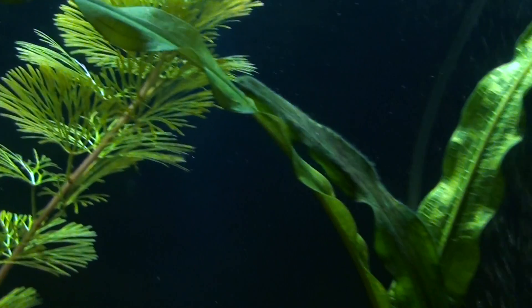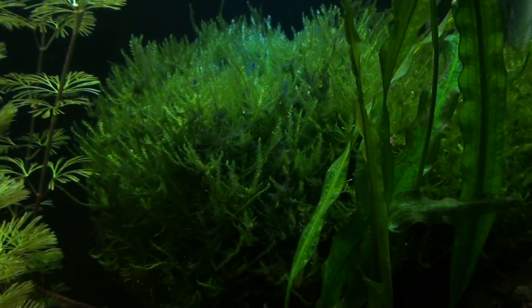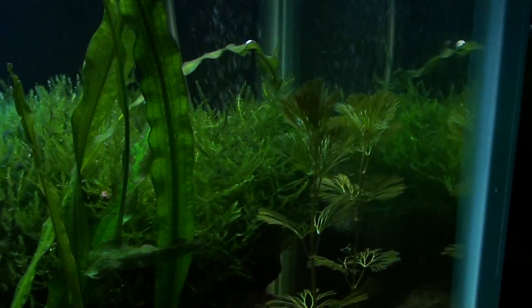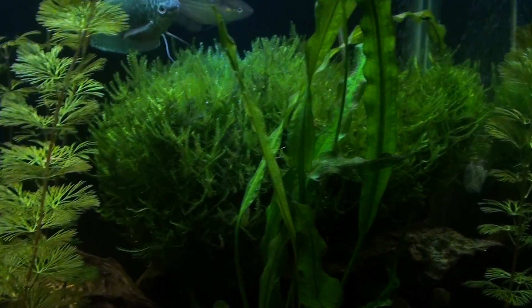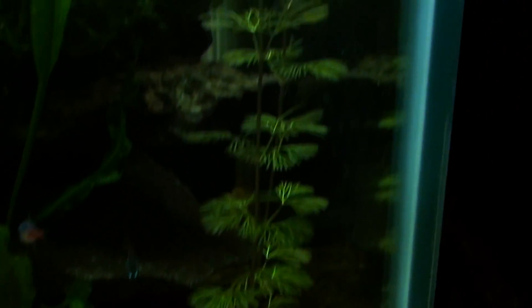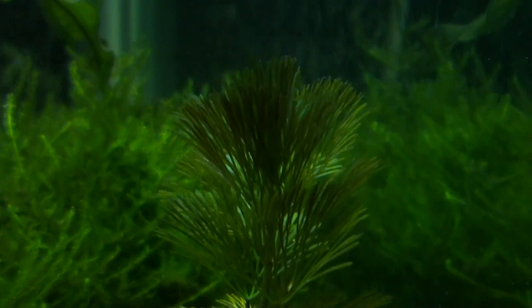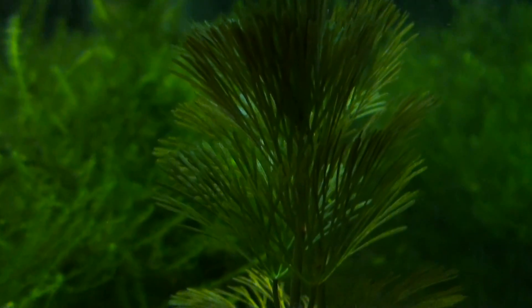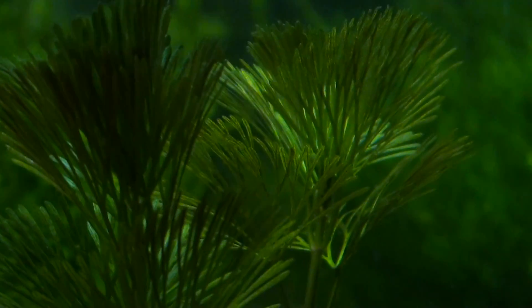My java fern also decided to go a little crazy — it took off and it's going to cross the actual top of the water. I don't know if I'm gonna just leave it or let it do what it's gonna do, but it's looking pretty awesome. I need to break out the lawnmower on my java moss — this thing has turned into a big mass of green, big time. And then this cabomba here also did the same thing, growing really well.